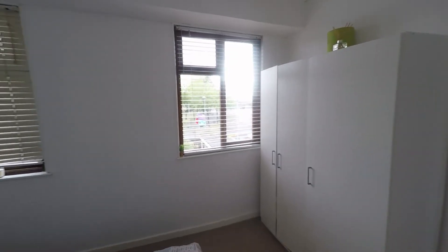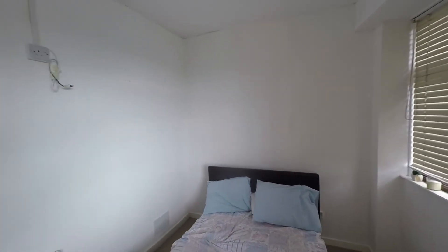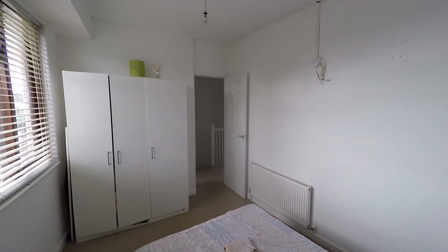That concludes this video tour. If you are interested in viewing this property or would like any further information, please do not hesitate to contact the head office and one of the team will be more than happy to help. Thanks for watching.